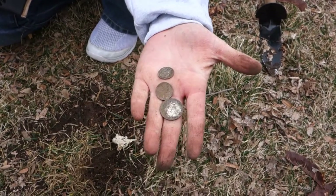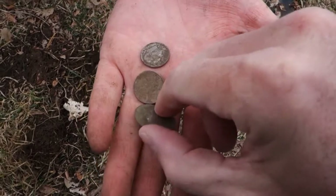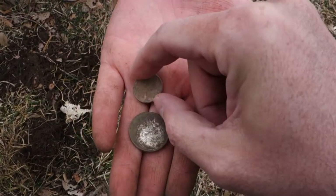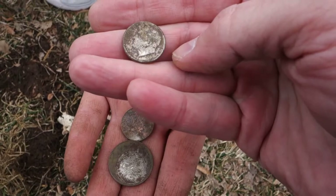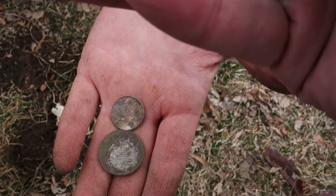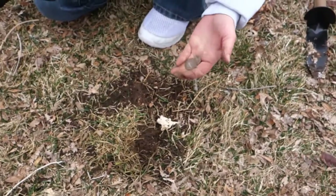It's official — the Huntress has a coin spill: a dime, a zinc penny, and a state's quarter. It's definitely a recent coin spill. That dime actually looks old but it's a 1988. Official coin spill — three coins in the hole. Good job, Huntress.